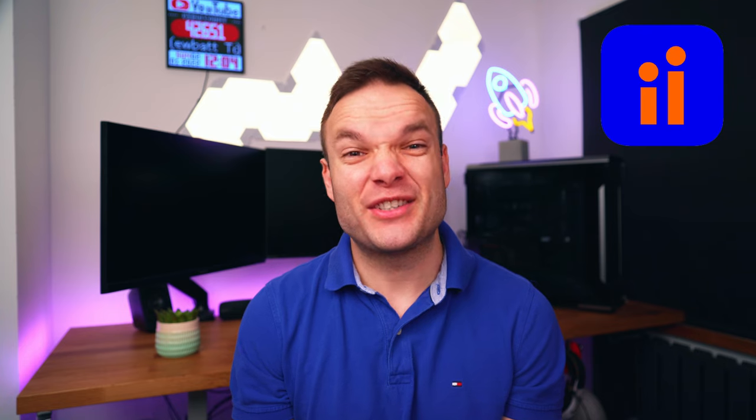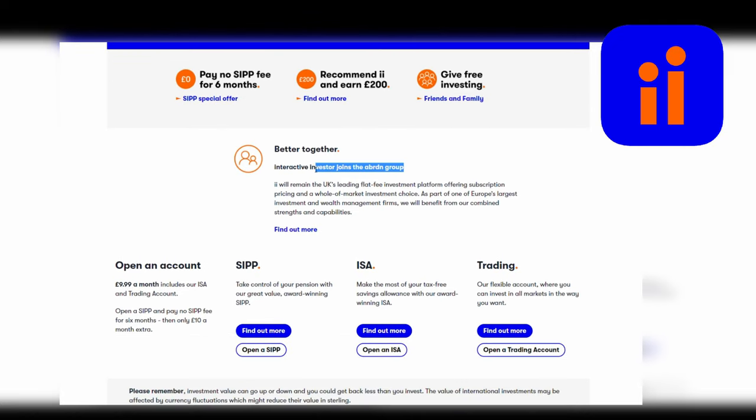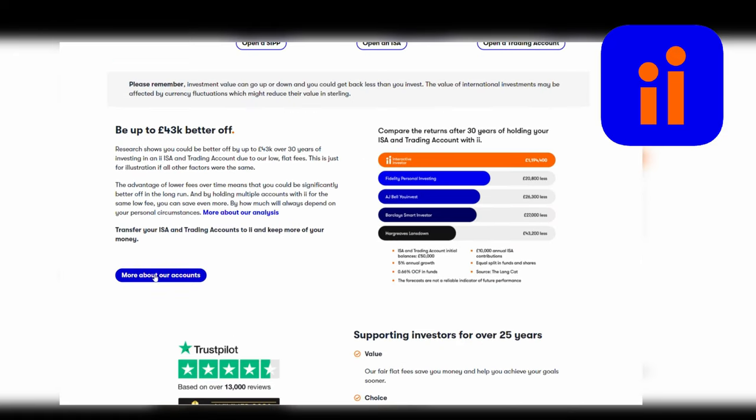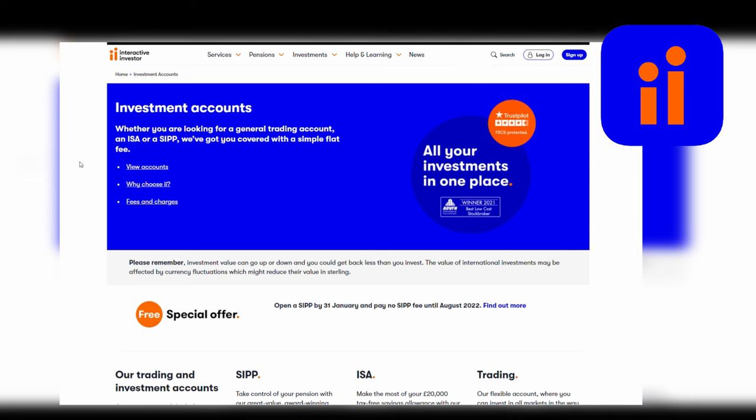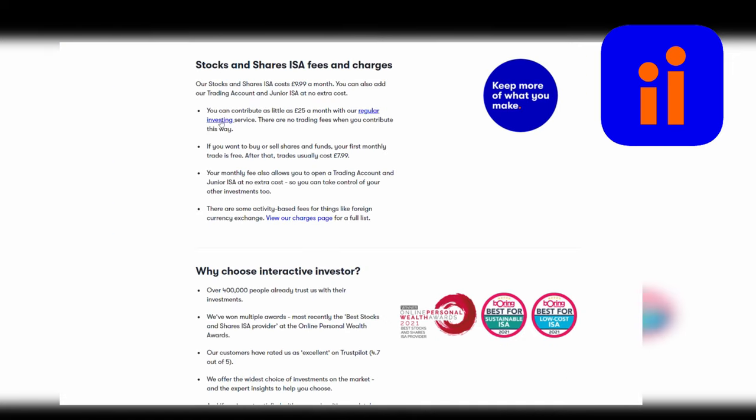Moving swiftly on, let's talk about Interactive Investor — another more established platform that's actually just been acquired by Aberdeen Asset Management, purchased for £1.5 billion. Very much like Hargreaves Lansdown, this is a full-feature platform with a website and an app where you can trade stocks, shares, funds and ETFs in every possible account type. One interesting thing about the fee structure is that the account fee is a fixed amount of £9.99 — similar to FreeTrade. For that money you'll also be able to use the Junior ISA and a General Investing Account, as well as getting one free trade per month. This is attractive as you build up a really large portfolio and you don't want your costs to increase as your wealth does.